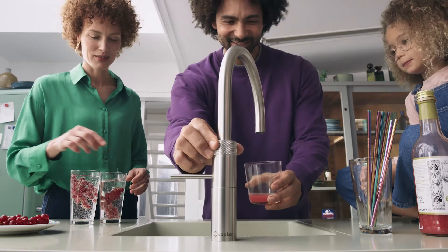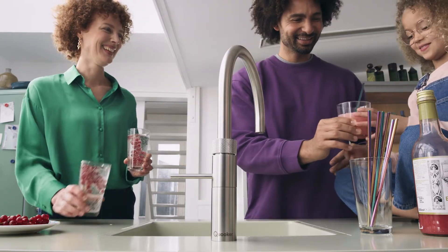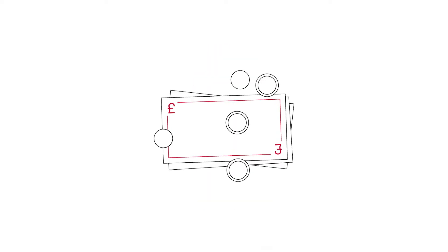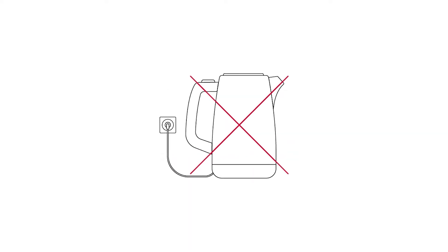A KUKA tap is one of the biggest steps you can take towards creating a more sustainable and environmentally friendly home. The tank's patented vacuum insulated technology means it only costs 3 pence per day on standby and 1 pence per litre of boiling water that's dispensed, using significantly less energy than the kettle.